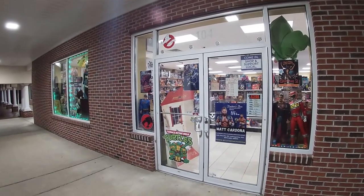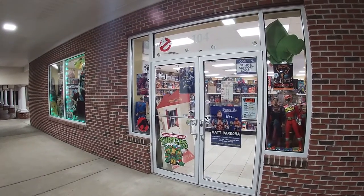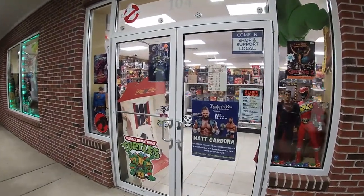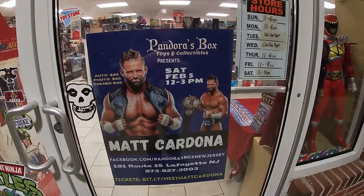I'm going to do an updated 2022 walkthrough of my vintage toy and video game store, Pandora's Box Toys and Collectibles, in Lafayette, New Jersey.